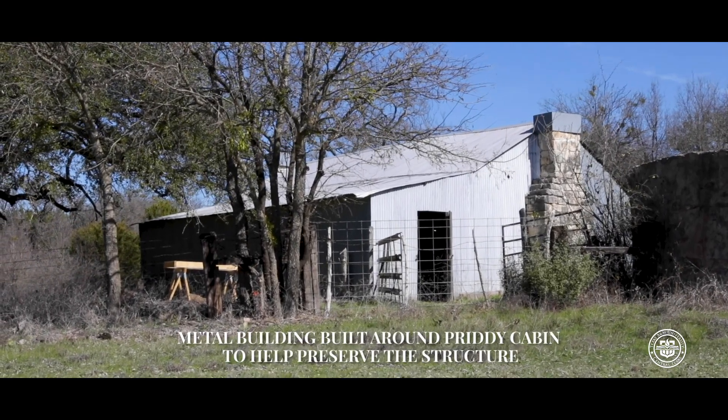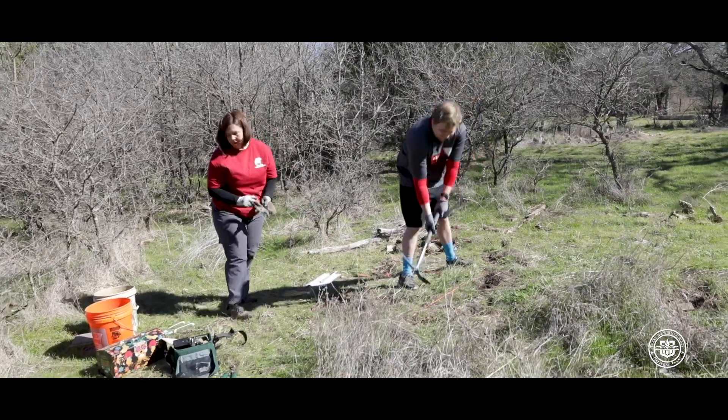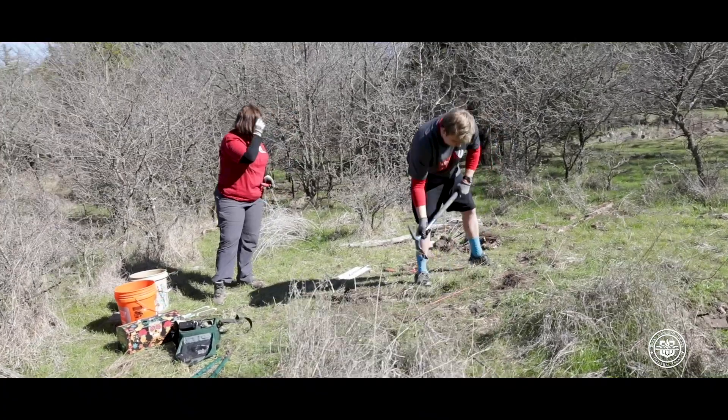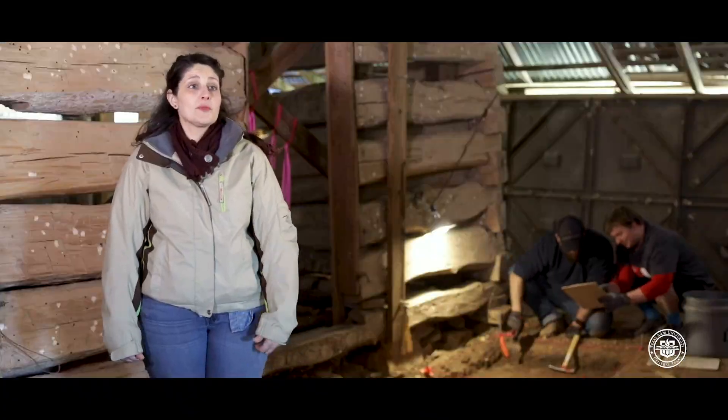Our primary goal for this dig is to establish how old the log cabin is. If we can find items that would help us date how old it is, that would be really good finds for us. We're also interested in finding artifacts that would indicate the kinds of activities that they were doing here and potentially what people were living here and specifically what they were doing.